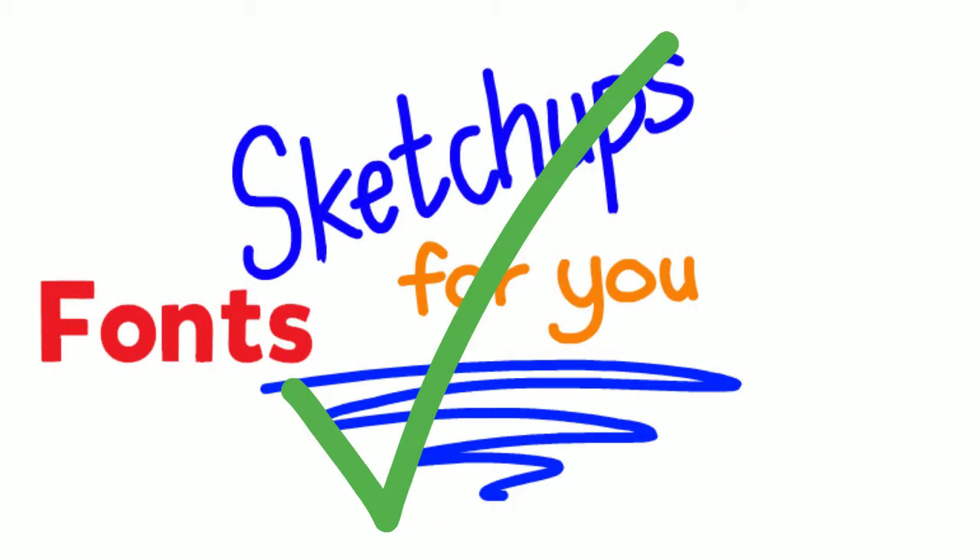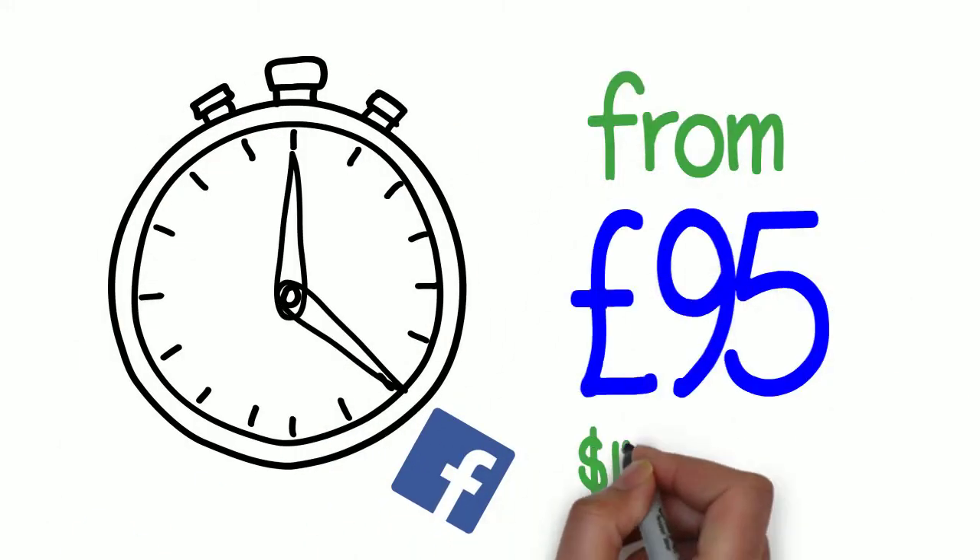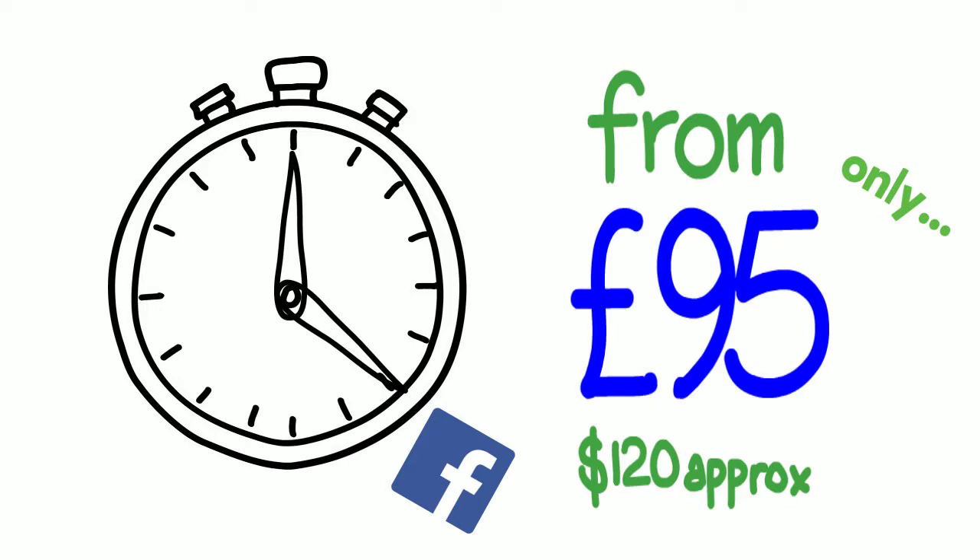I can do the lot. And if you need something a little special, I love a challenge. All that at a cost that won't break your budget. For example, the 20-second Facebook banner video is yours from only £95, and discounts are available when an order for a series of videos is placed.